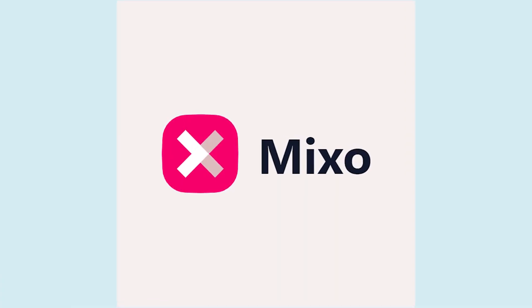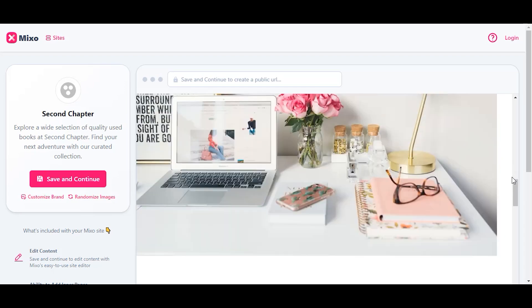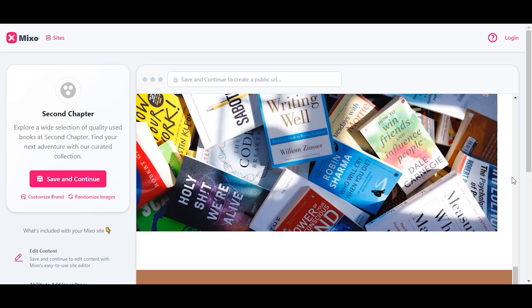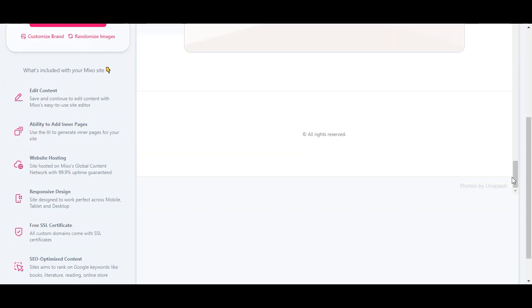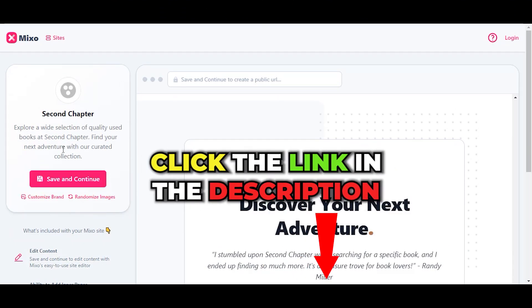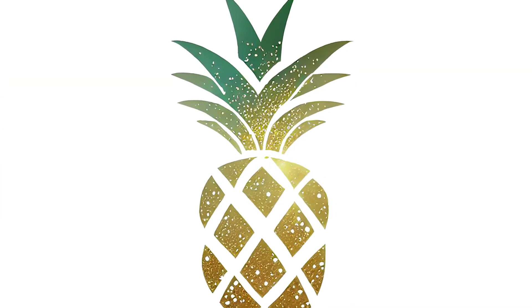Mixo AI is a pretty easy and quick AI website builder. If you're running on a limited budget and need a website fast, Mixo is the solution — you don't need any programming skills to create a professional-looking landing page. Black Friday deal: click our link and you'll get 50% off on all plans with the promo code BLACKFRIDAY23. You have until November 28th.